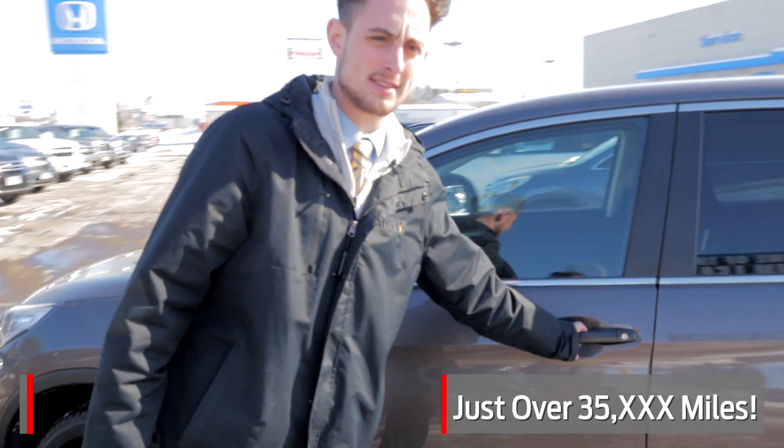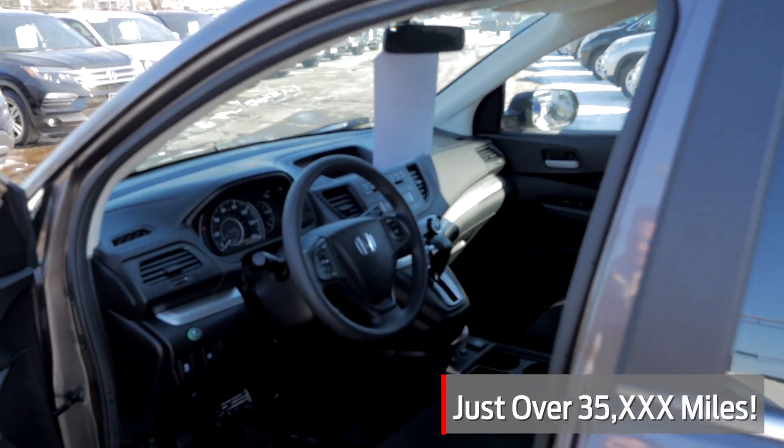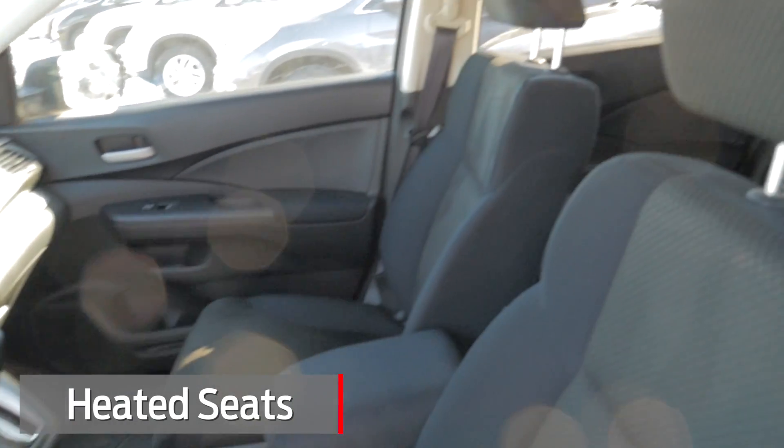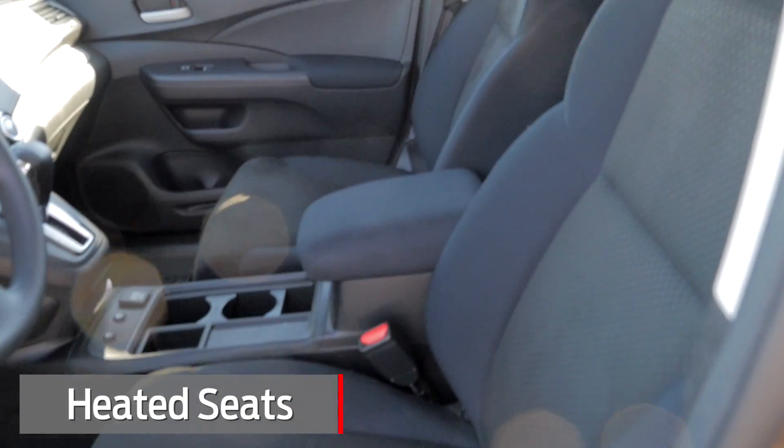This has just over 35,000 miles on it. It's a lease return vehicle that was leased from us originally. It does have aftermarket heated seats in there. This is one step up from the base package LX.